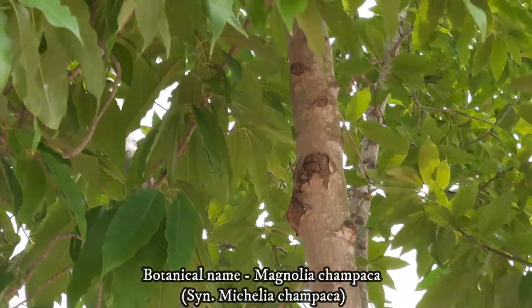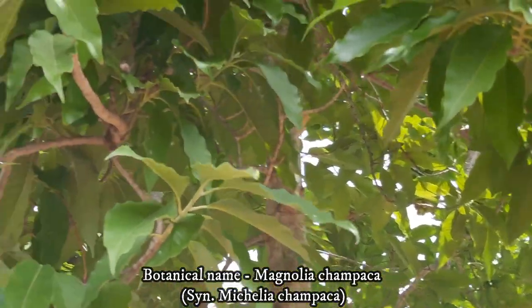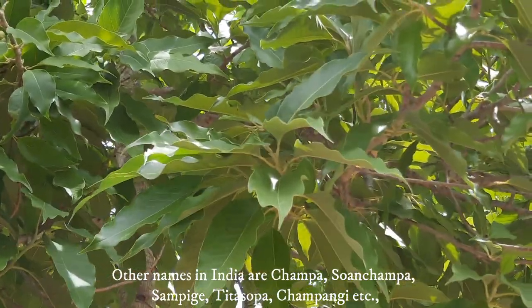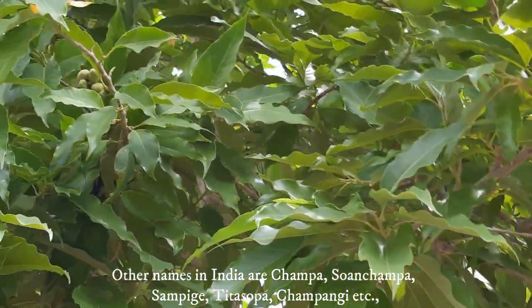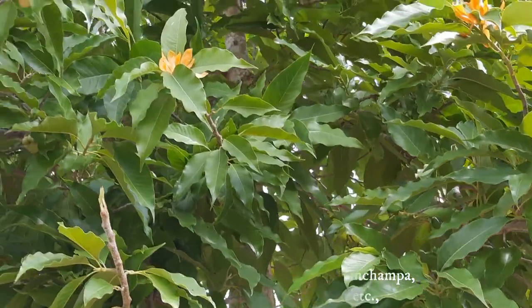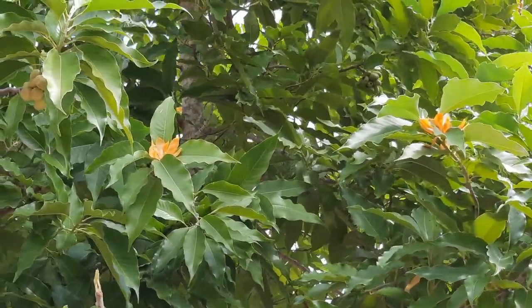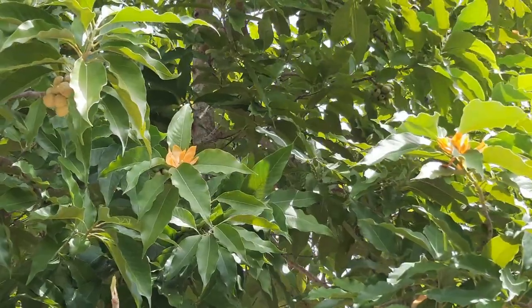The botanical name is Magnolia champaca, previously known as Michelia champaca. In Indian languages, other names are Champa, Son Champa, Champige, Titasapa, Champangi, etc. Sometimes people confuse it with the Pagoda tree, i.e. Plumeria alba, as it is also called Champa.